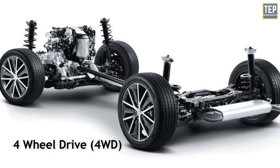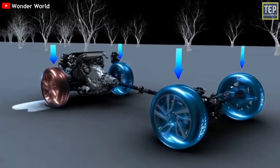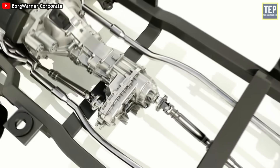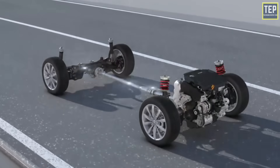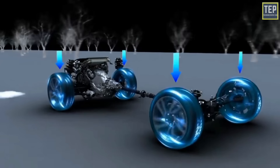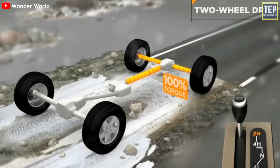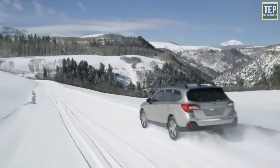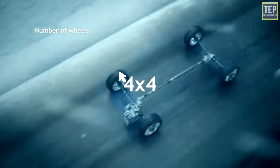Four-wheel drive, often abbreviated as 4WD, means power from the engine is delivered to all four wheels. Four-wheel drive vehicles are usually equipped with a transfer case, which allows the car to switch to rear-wheel drive to save fuel and return to four-wheel drive mode when required. This means you can operate your vehicle in two-wheel drive mode under normal driving conditions. Four-wheel drive equipped cars are called 'four-by-fours,' where the first digit represents the total number of wheels and the second shows the number of powered wheels.